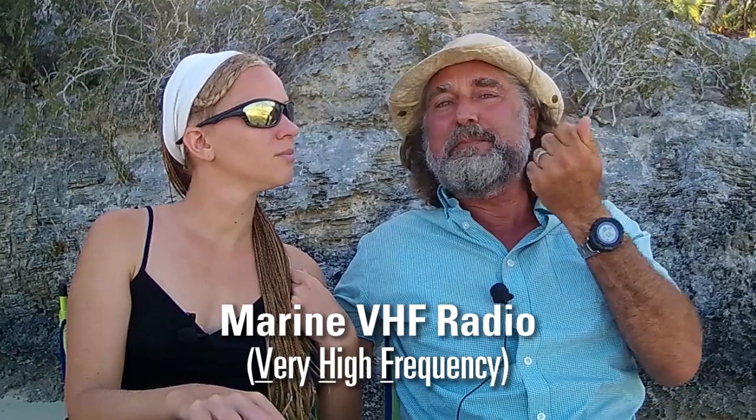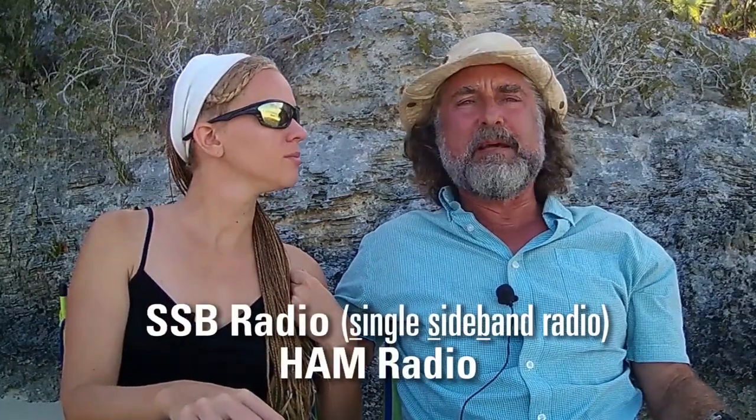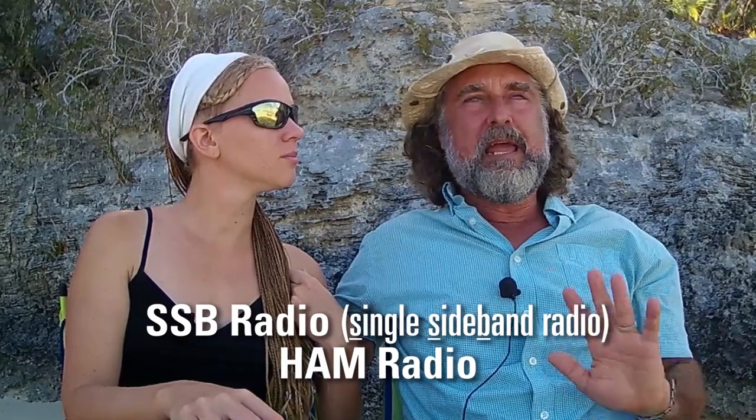I'm going to expand your question a bit from internet to communications. We have a lot of ways that we communicate on the boat. We have ways to talk to other boats at short range, usually about 25 miles — and that's VHF radio, which kind of looks like a CB radio but it's for the water. We also have a single sideband radio and ham gear, because I've got a ham license and that lets us talk virtually anywhere on the planet.